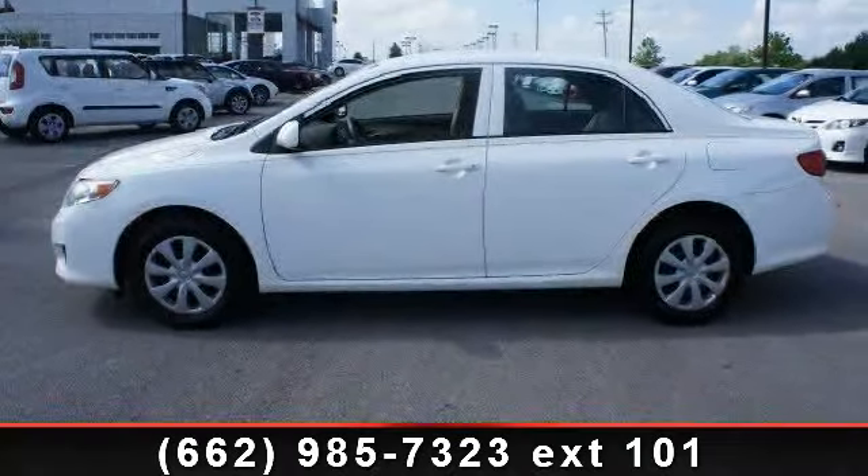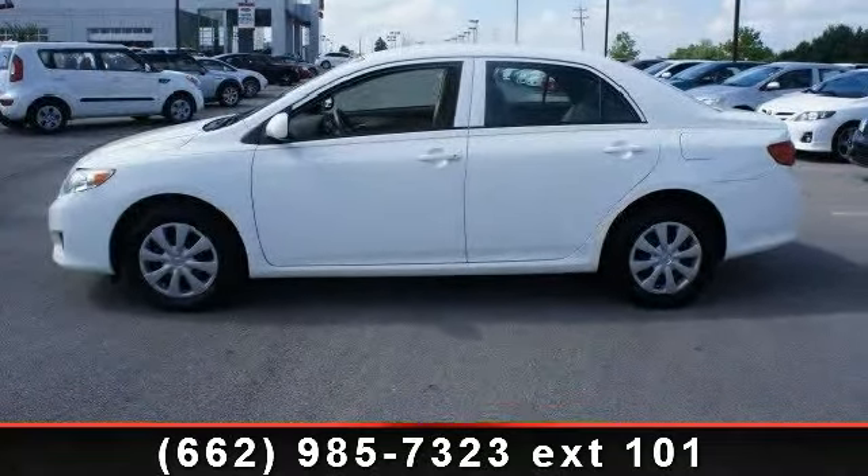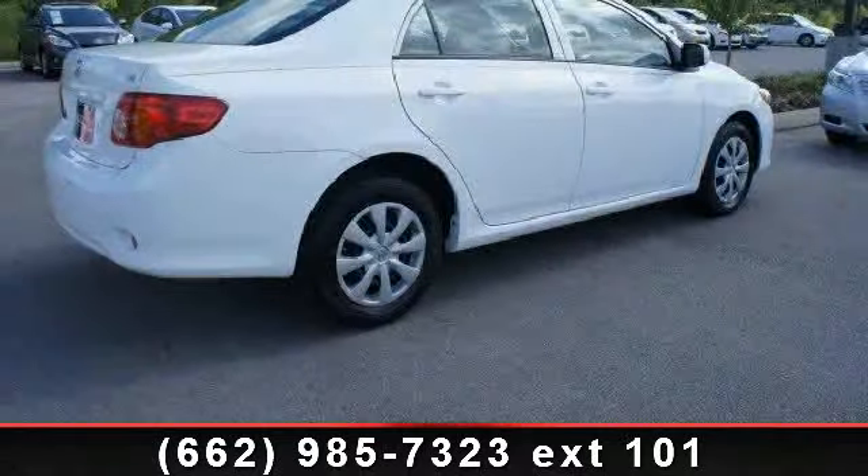Step into the 2010 Toyota Corolla. If you are looking for a first-rate auto, this one could be yours today.